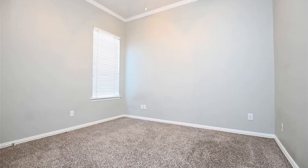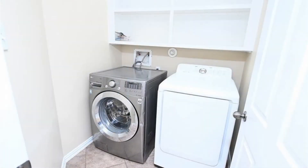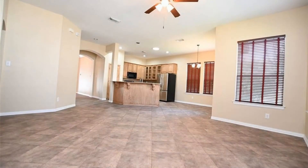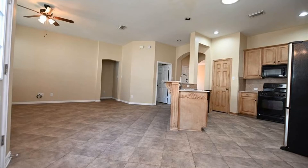This home in Cypress, Texas features three bedrooms nestled on a cul-de-sac. It boasts an open floor plan with beautiful floors and nice fixtures throughout. All of the bedrooms are great sized.